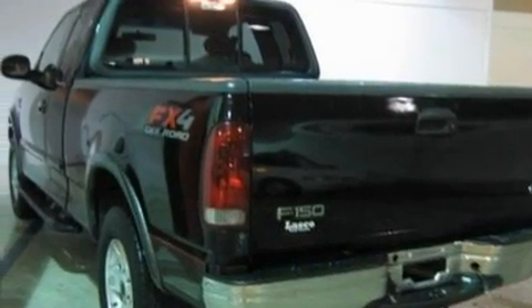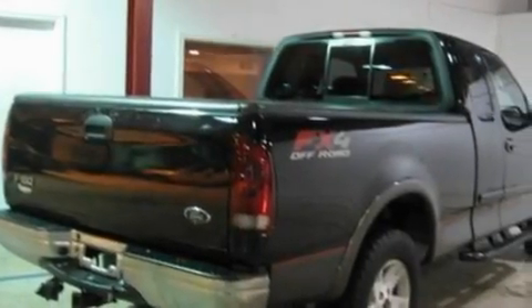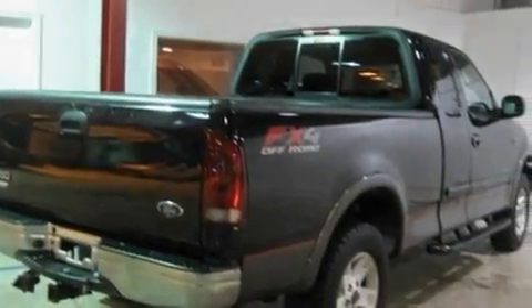Its top features and packages include dual-power seats, cruise control, an auto-dimming rear-view mirror, four well-positioned speakers, a double wishbone independent front suspension, and automatic locking wheel hubs.